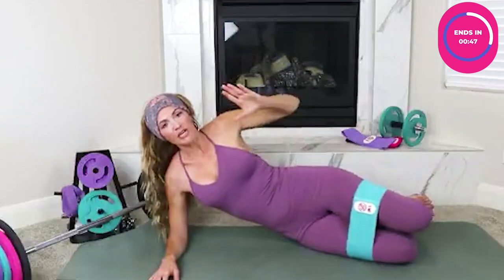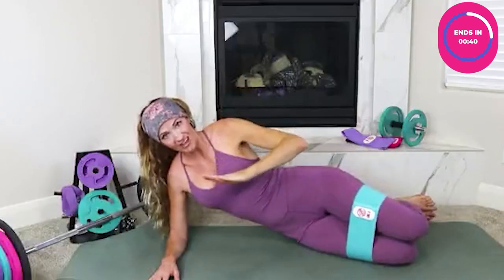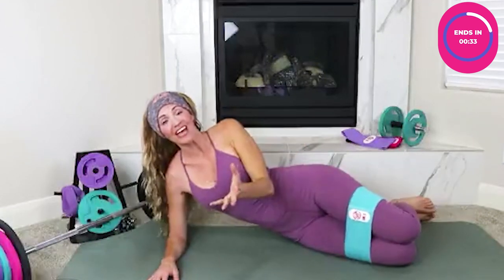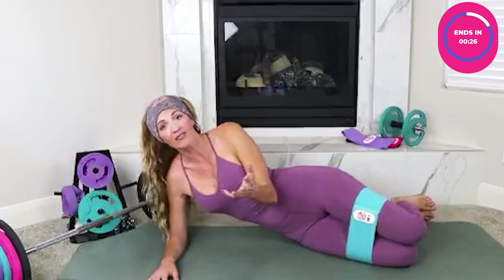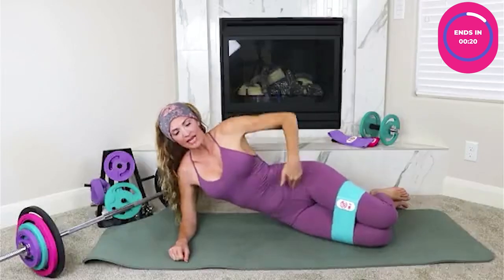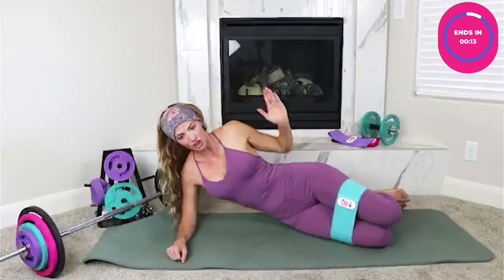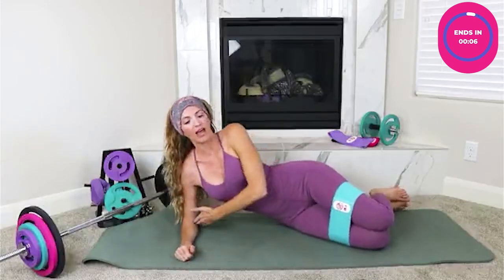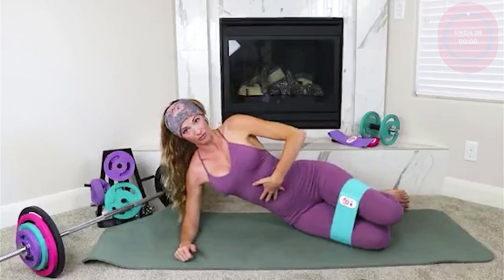Slow down the movement — hold it at the top and squeeze, then slow it down on the way down. Those are your negatives, and a lot of people forget them, crashing on the way down. That resistance against the band on the way down is half the work. A common form mistake is turning your hips toward the ceiling — don't do that. Keep the hips straight up and down. Also make sure your elbow is right under your shoulder, lift through the rib cage, and you'll be working your core too.